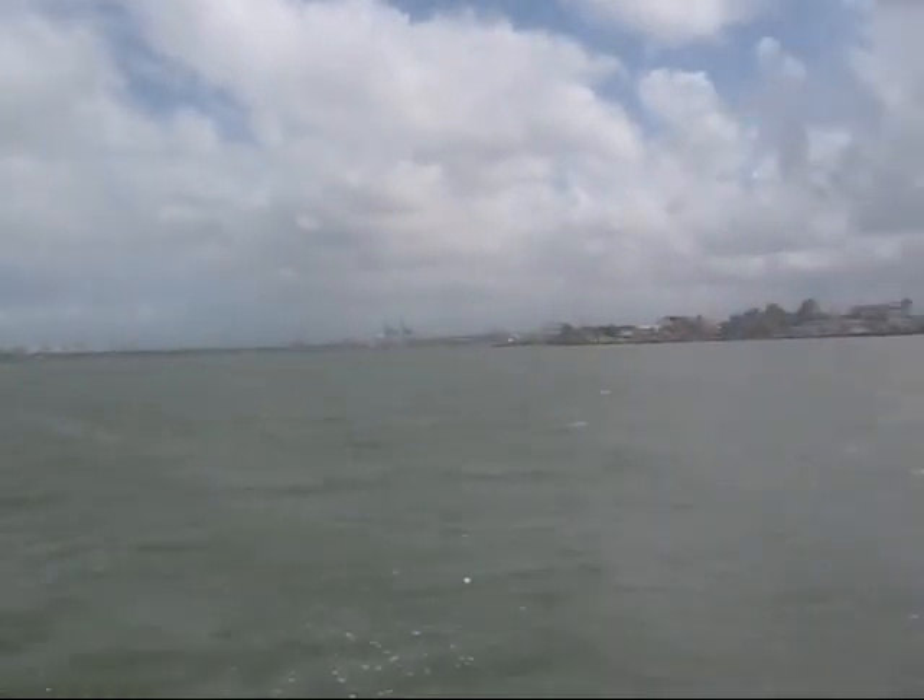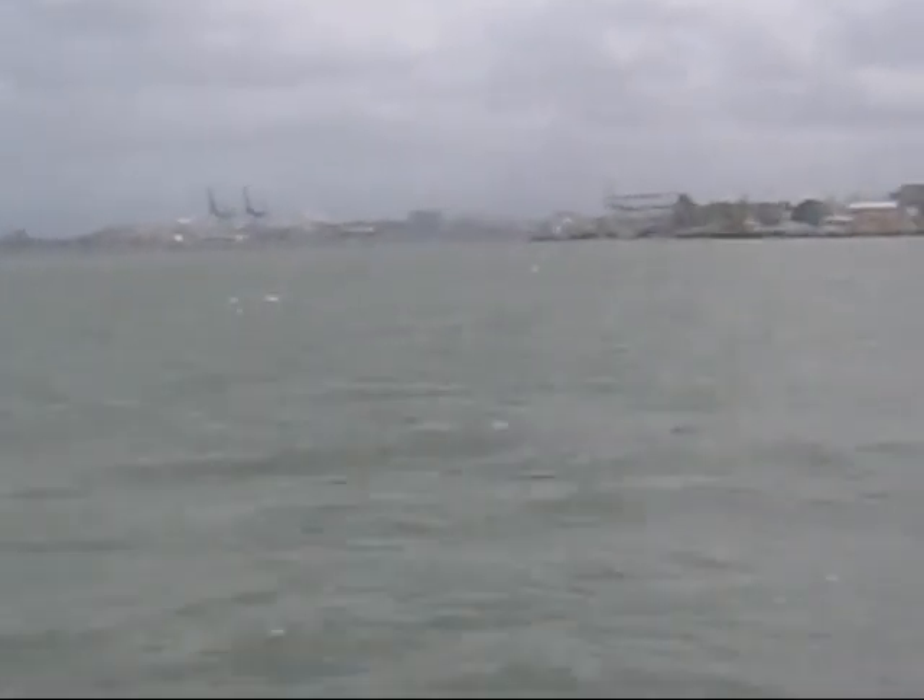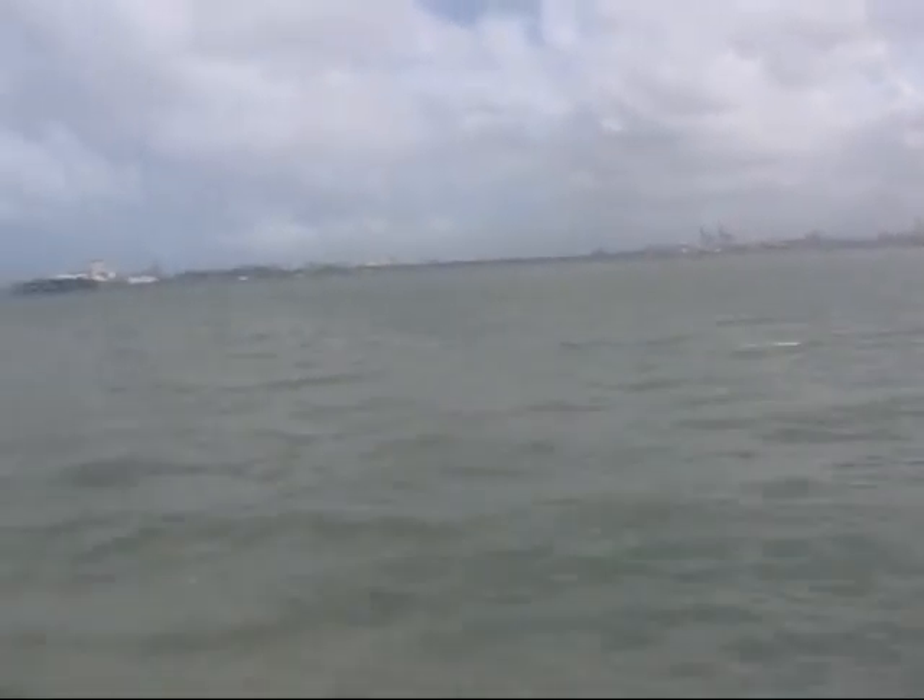Here are some images from our ferry ride across the Bay of San Juan. You can see the industrial harbor right here — this is the unloading area with all the cranes where the international containers arrive. San Juan is definitely one of the most important ports in the Caribbean.